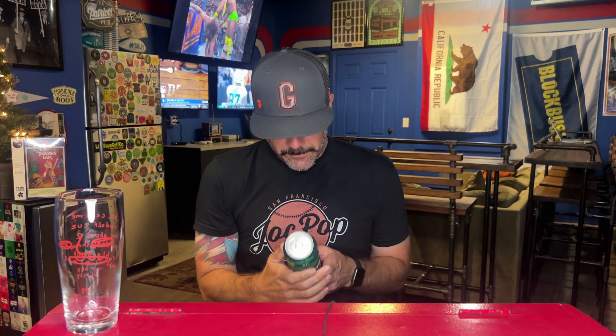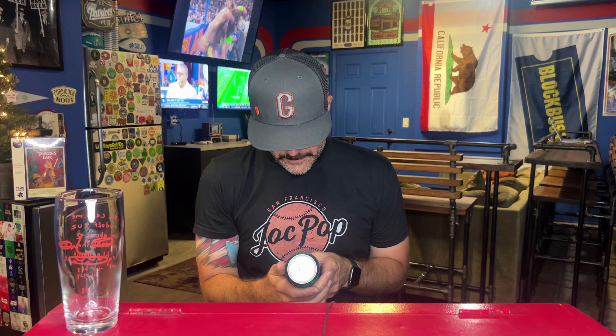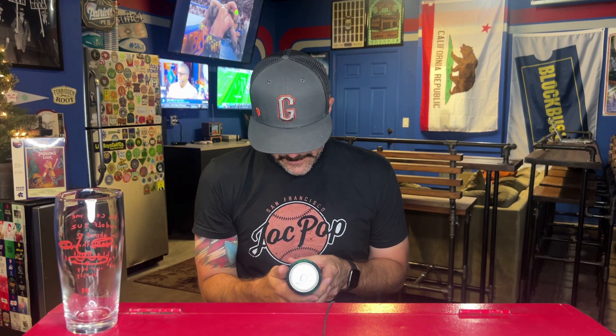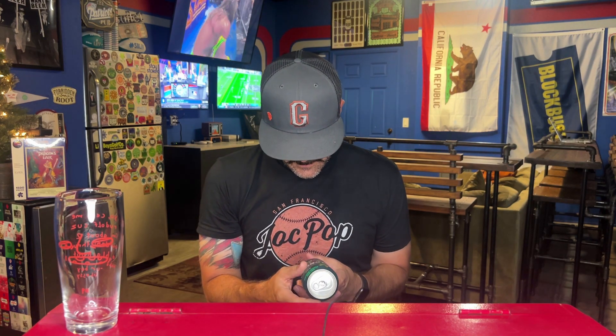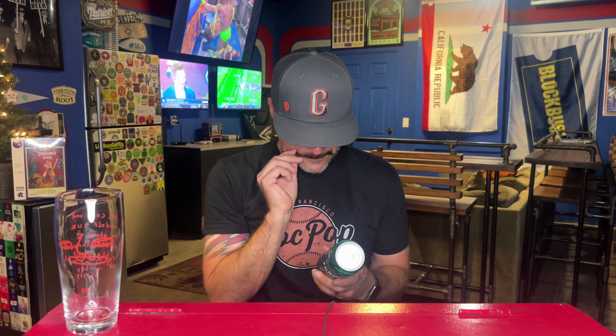Eight point two percent alcohol by volume. The pretty label says 'Juicy West Coast Double IPA.' Sierra Nevada — Chico, California and Mills River, North Carolina. Saw this at the store the other day and grabbed it.